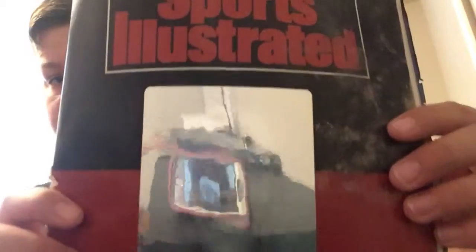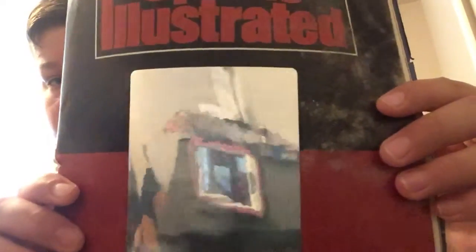My next item is a limited edition, bought in 1992, Michael Jordan holographic magazine from Sports Illustrated. I don't know if you can see it, but if you move it around it moves and it's holographic in the middle. That's worth a good 30 bucks.